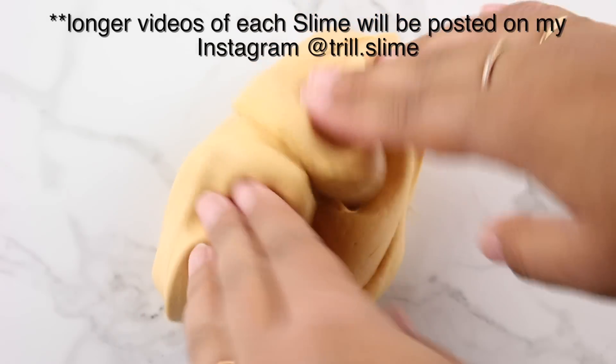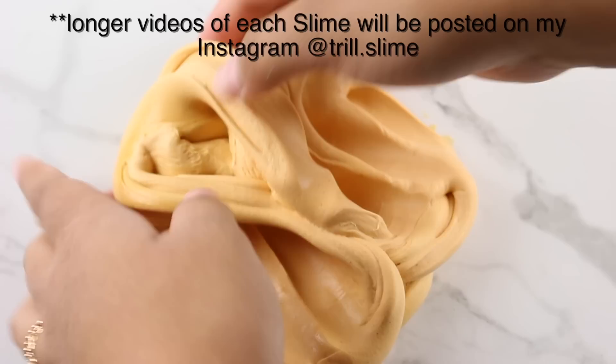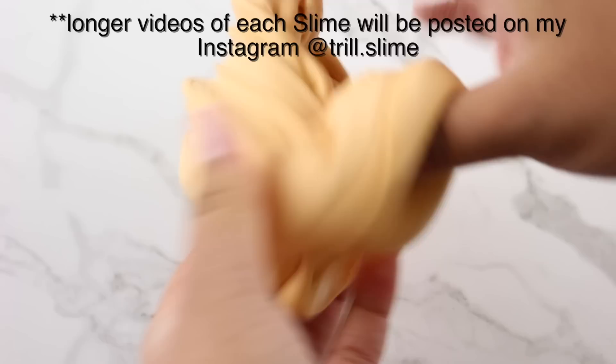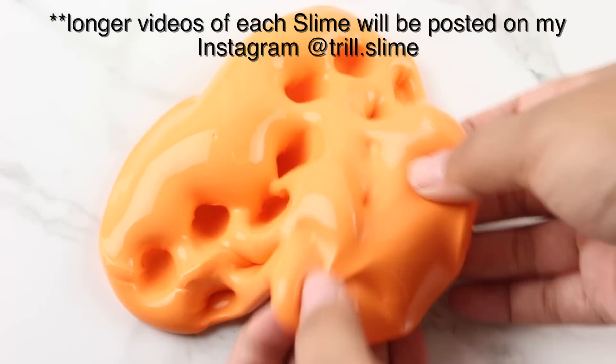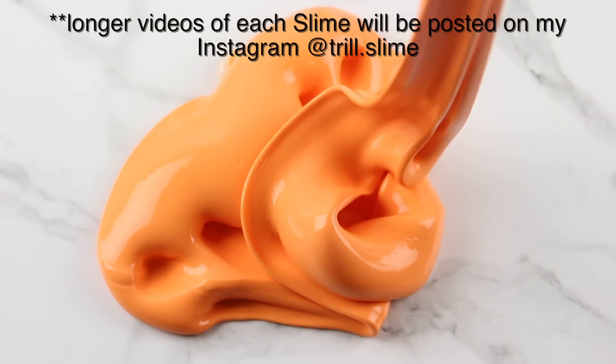What's up trail slime squad and welcome back. If you're new here, welcome to the trail slime fam. Don't forget to hit that subscribe button and turn on your post notifications so you can be notified whenever I post. Thank you guys so much for tuning in. Today's video is pretty exciting — I'm going to be reviewing some slimes from some famous slime shops that you guys probably have heard of.